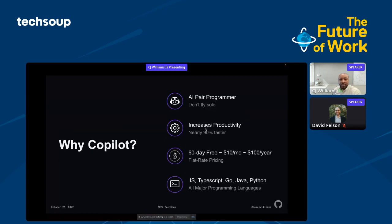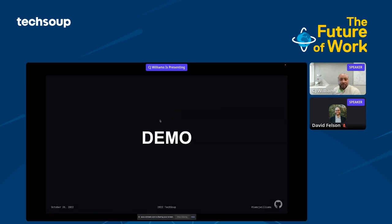So what is Copilot? Copilot is an AI — artificial intelligence — pair programmer that allows you to increase your productivity. What we've seen since we launched Copilot is that roughly most of our developers are coding 90% faster. You're able to experience a 60-day free trial, and after that you can opt for $10 a month or $100 a year — great flat-rate pricing. We also offer all the major programming languages.